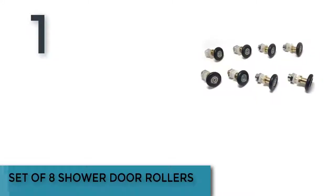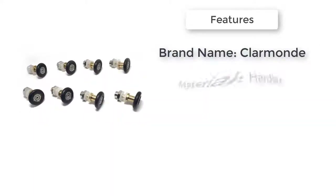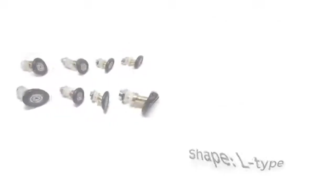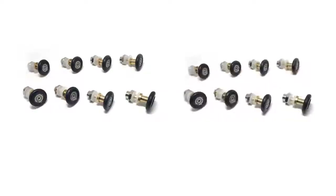Item number one is a set of shower door rollers. Brand name: Barman. Material: HurdleX. Color: white. Shape: L-type. Frame style: with frame. Frame material: aluminum alloy. Frame surface finishing: electroplate. Glass thickness: six millimeters. Open style: hinge.